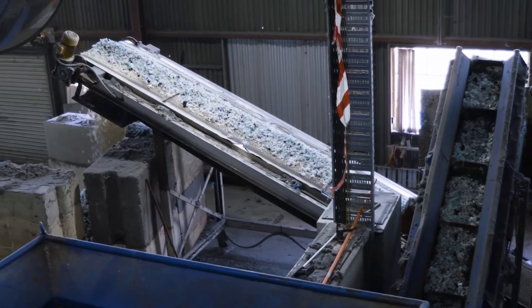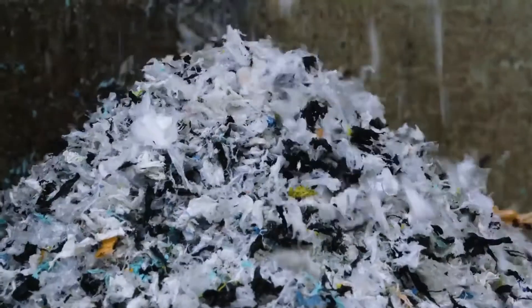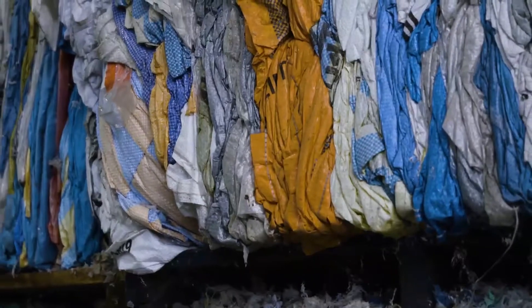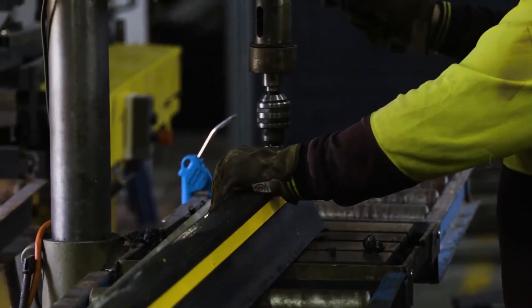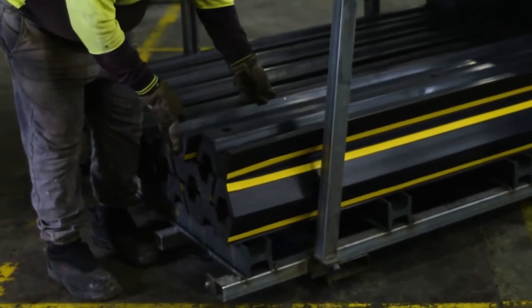We really are the first people in the world to be able to do this, and we're probably world leading in what we've been able to achieve — taking low-grade contaminated plastics, we're able to dry clean them and turn them into end products without using water.